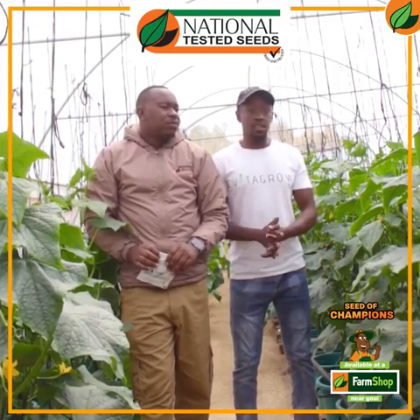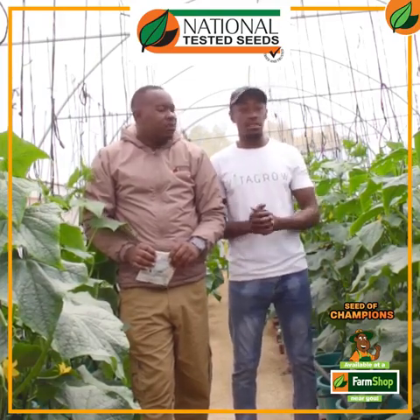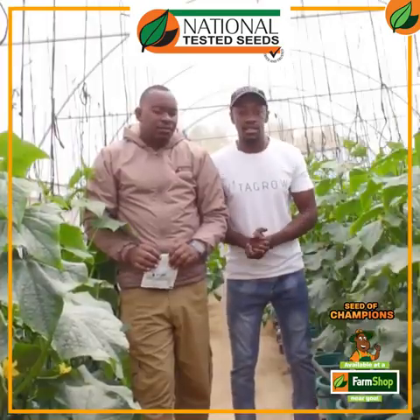What that does is it creates an ecosystem in the greenhouse whereby the predators control the numbers of the prey, and then we do not have to spray pesticides. At Visagro, we are very happy to say we are pesticide free.